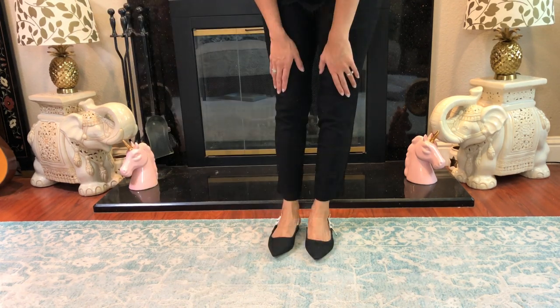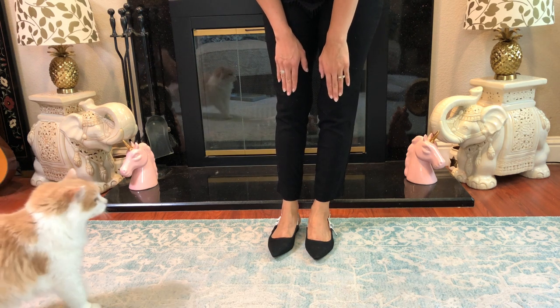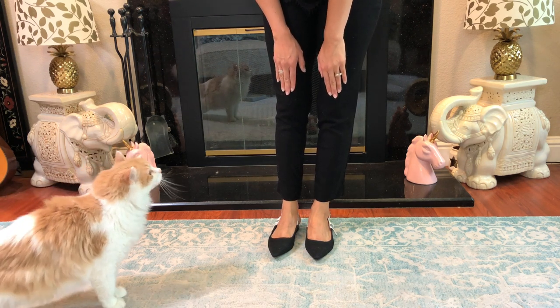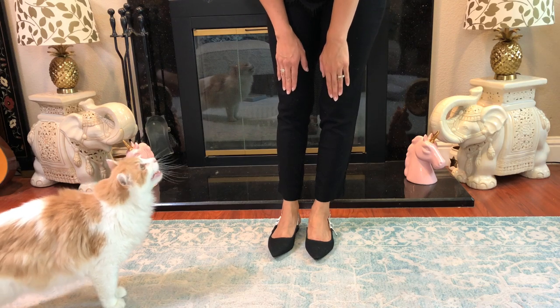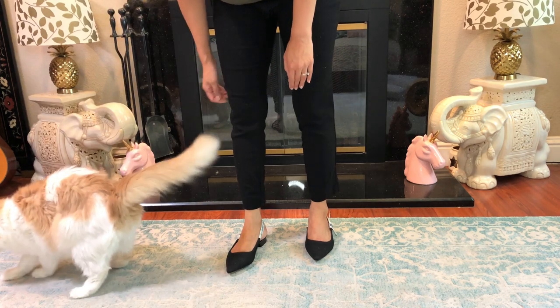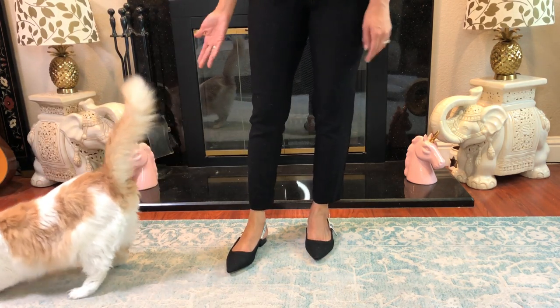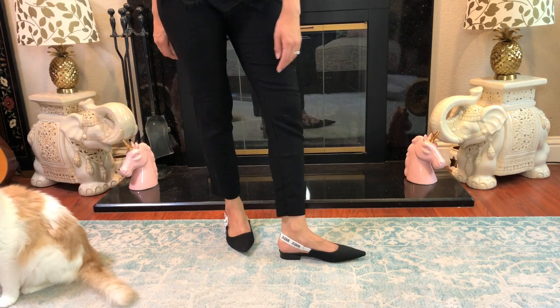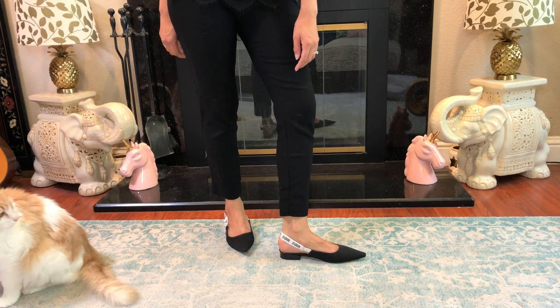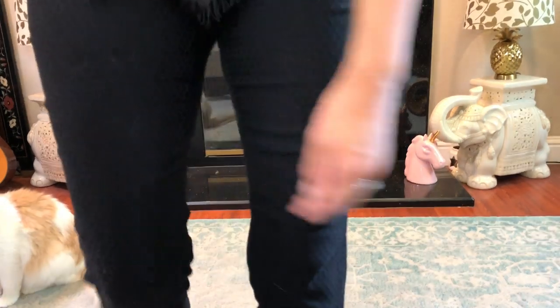Come here, Towie. What do you think of these shoes? Do you like them? He's stretching towards me. You do? He likes pats on the butt. Maybe he doesn't like it because he showed me his booty. What do you think, Towie? All right, everybody. Bye.